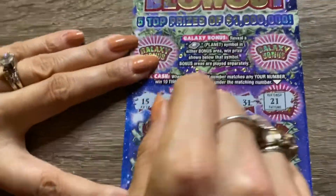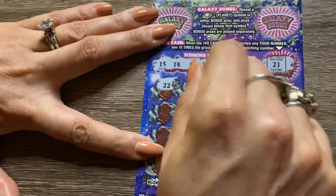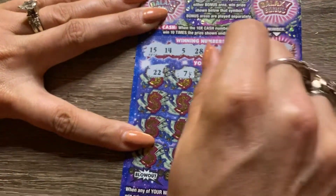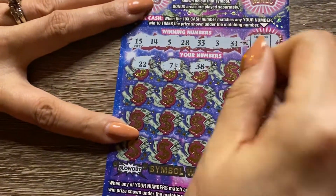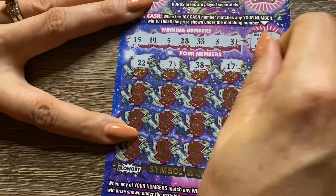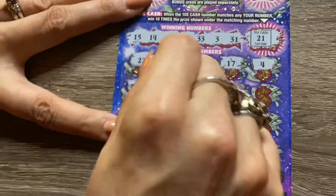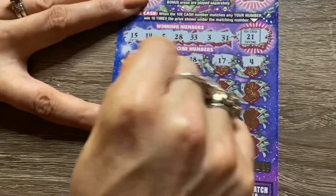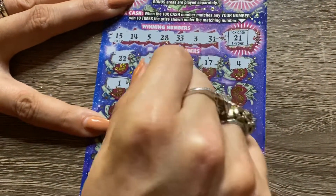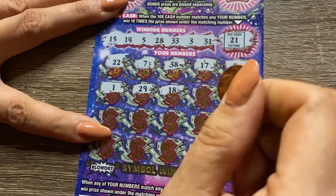Let's start scratching. What do we got there? 22. Let's read them off as you're going: 7, 22, 38 — which we had on the other part — 23, 17, 4. I've never seen a 10 times number come up yet. I scratched a lot of these off camera. Pesky number one. 29 — one off. I'm going to get one of those pesky number one coins. Platinum. 18.